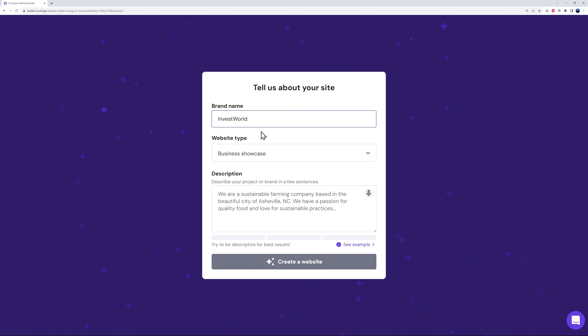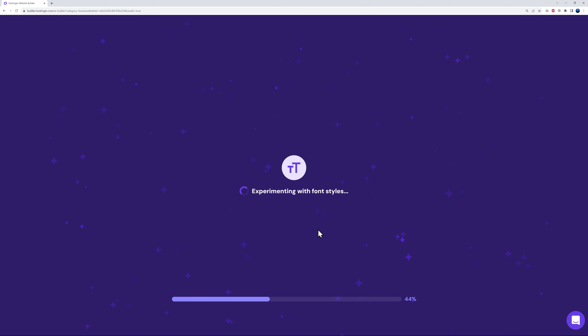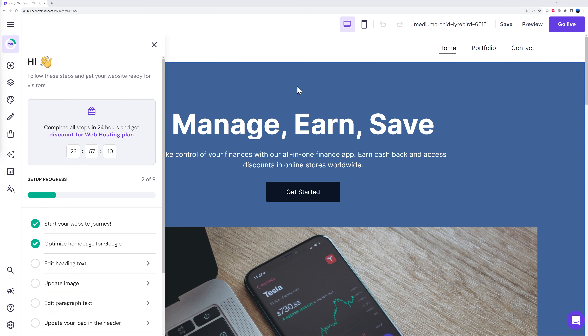For the brand name let's say 'Invest World Limited'. We're building a business showcase, so we can keep it as is. Now we need a description: 'We're a technology investment company based in New York. Create a professional website for our newly launched finance app that helps users manage all their bank accounts from one place, earn cashback and access discounts in online stores.' You can also use a microphone to dictate. Now let's create the website — AI services are getting ready, writing content, finding pictures, choosing colors and font styles, and designing the layout.